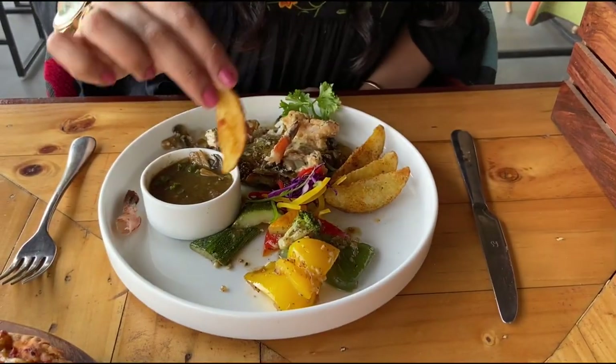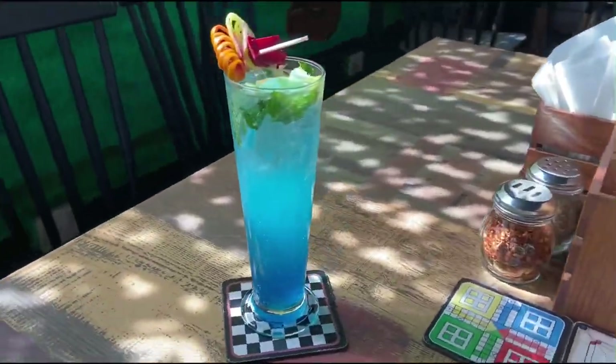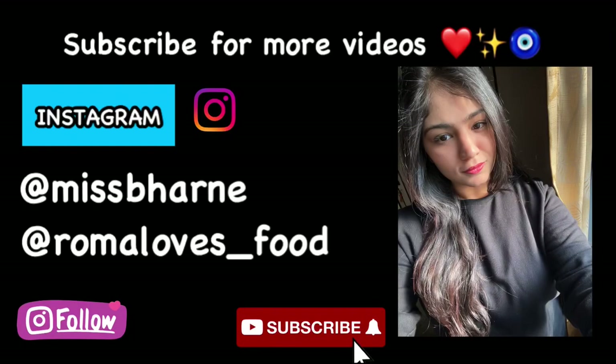Which was your favorite dish that I showed in today's video? Do let me know in the comment section below. I ended my meal with a Mint Fizz, which had ginger, chili, mint, and lime. I hope you guys enjoyed this video — do visit Boho Box, and like, share, and subscribe to my channel. Bye!